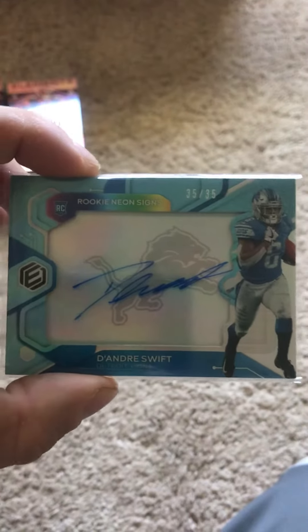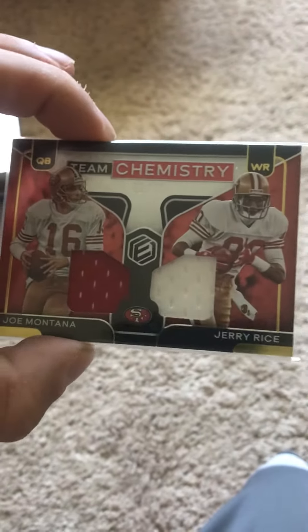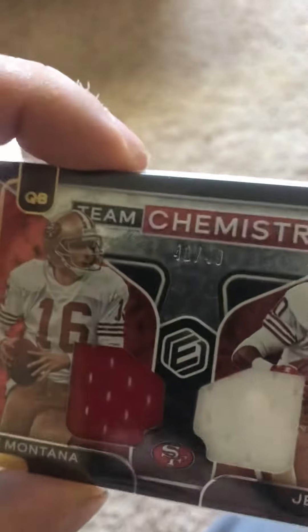Hometown Favorite DeAndre Swift, 35 out of 35. Rookie Neon Signs. Team Chemistry — which I think was the biggest pull in the entire pack — Joe Montana and Jerry Rice out of 49.